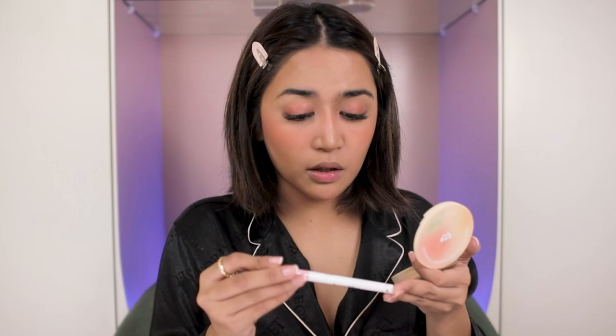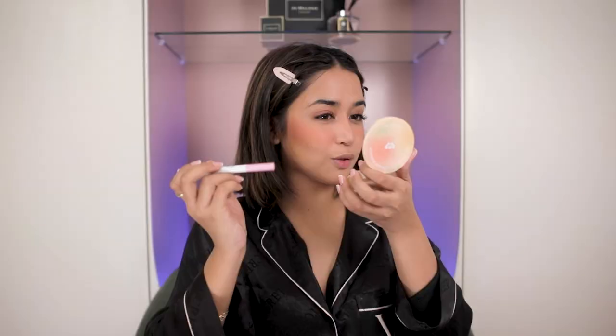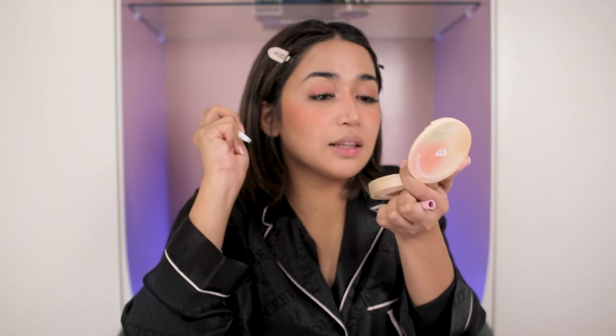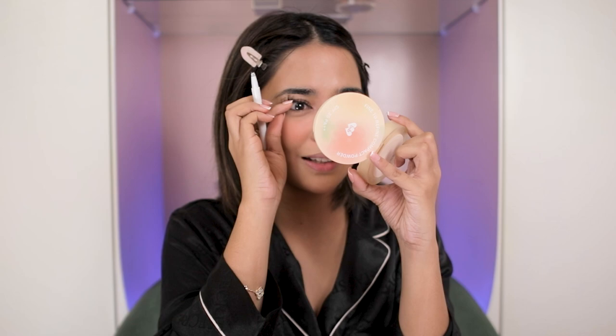Ilalagay ko na yung shadow sa inner corner. Meron din silang eyeliner guys — gustong-gusto ko ito kasi it's super sharp. This is better than magic eyeliner. So maglalagay tayo ng tungkil — sa mga hindi nakakaalam ng tungkil, it's winged eyeliner. Pagdasal po natin hindi masisira ang ating mga mata. Ang problema yung sa kabila baka kasi masira — tatawagin ko talaga yung mami ko pag nasira ito. Pwede na.